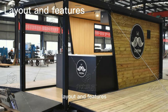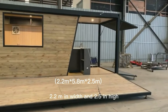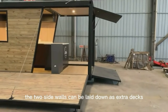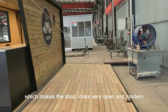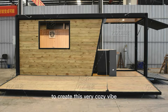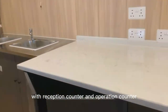Layout and features. The size is 5.8 meters in length, 2.2 meters in width, and 2.5 meters in height. The two side walls can be laid down as extra decks to extend the shop, which makes the shop look very open and modern. We use the railroad panel as exterior decoration wall to create a very cozy vibe, which matches the style of a coffee bar. The layout is simple with a reception counter and operation counter.